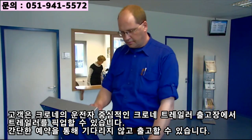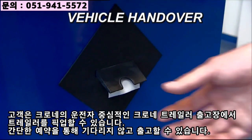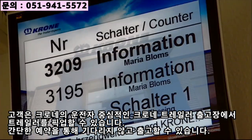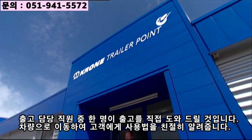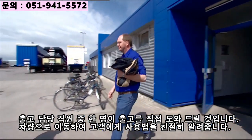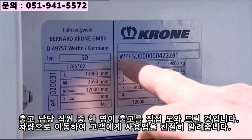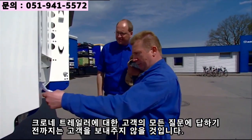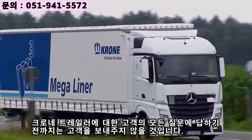You can pick up your trailer at our modern, driver-friendly Krone trailer point. Make it a prior appointment to avoid a wait. The formalities can be completed quickly and easily. One of our delivery employees will personally assist you, bring you to your vehicle, and show you how easy it is to use. And rest assured, we won't send you on your way until all of your questions about your Krone trailer have been answered.